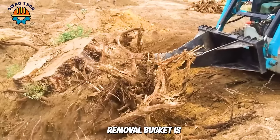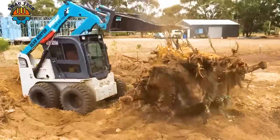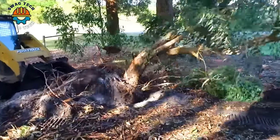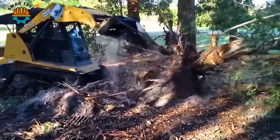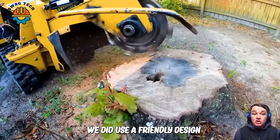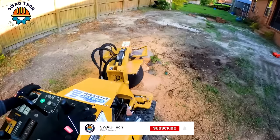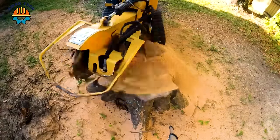The HIMAC Stump Removal Bucket is an innovative multi-use skid steer attachment that lifts stumps and small trees off the ground faster than ever. With its user-friendly design, impressive cutting capabilities and compact size, the Vermeer SC30TX tree stump cutter is the perfect addition to any landscape arsenal.